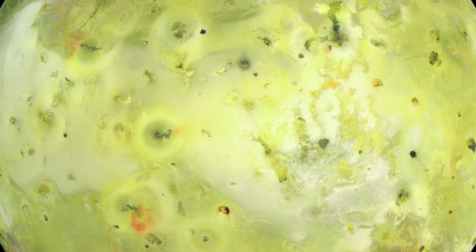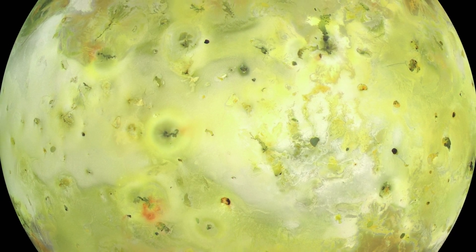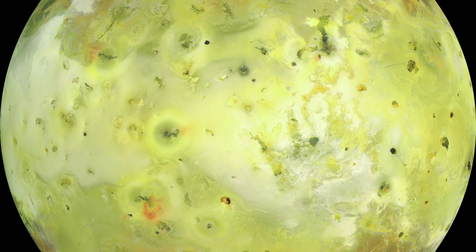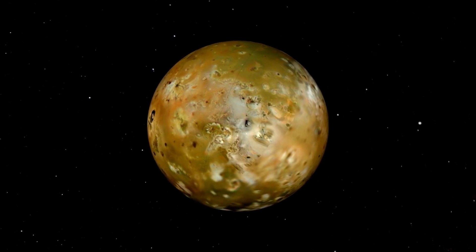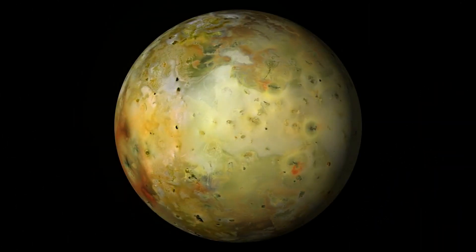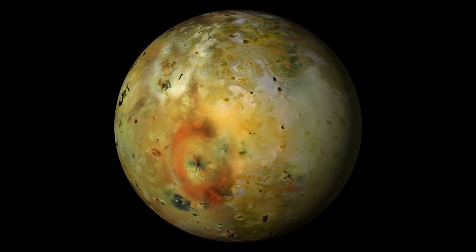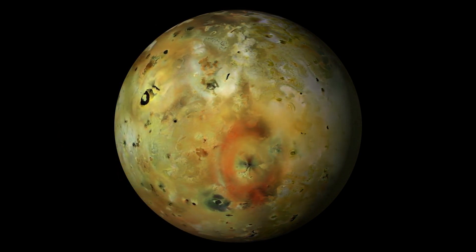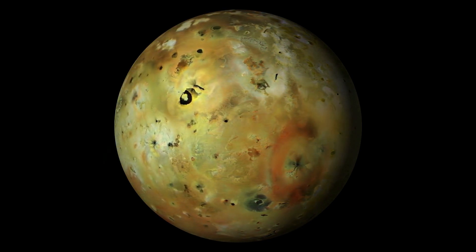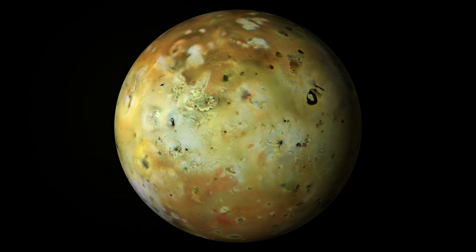Some surface features on Io include solid sulfur dioxide, which is a polar solvent in liquid state, similar to water in dissolving organic molecules and inorganic salts. Some researchers have speculated that there is a possibility that microorganisms with alien biochemistry involving liquid sulfur dioxide could exist beneath the surface of frozen Io.